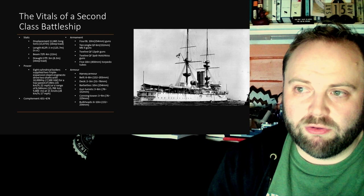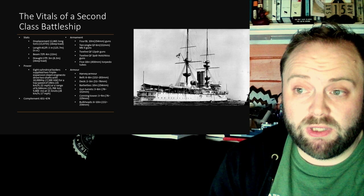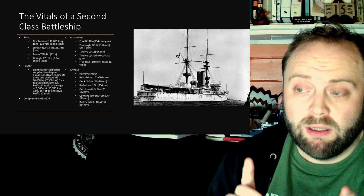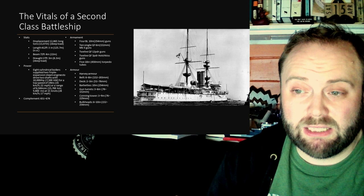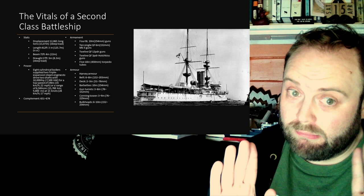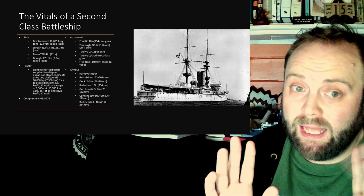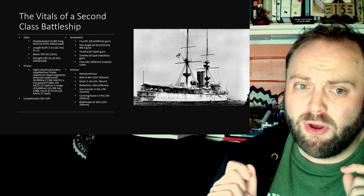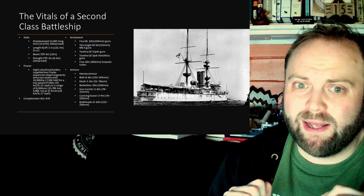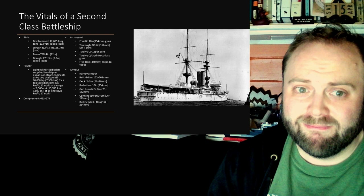Each gun is provided with 105 shells, for a total of 420. Her secondary armament, as mentioned, is ten 40-calibre quick-firing 6-inch Mark II guns. About six of these are mounted in casemates on the side of the hull, with the remaining guns mounted on the upper deck in casemates in the superstructure. This meant that in certain sea conditions you sometimes found yourself with only about four of them actually working. However, the middle casemates were usually fairly dry; the fore and aft ones could get wet depending on the bow wave and sea conditions.